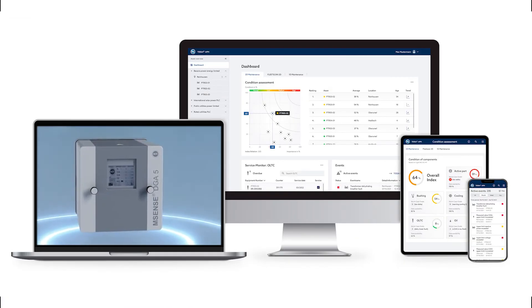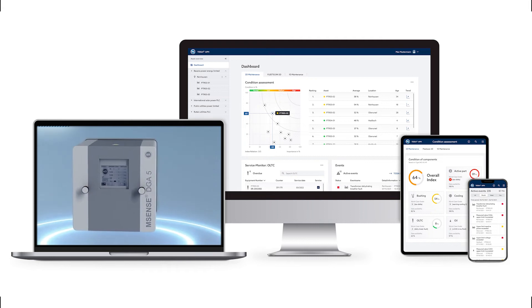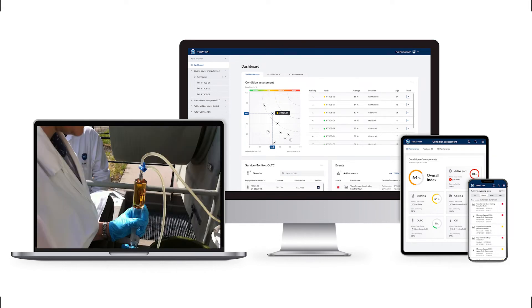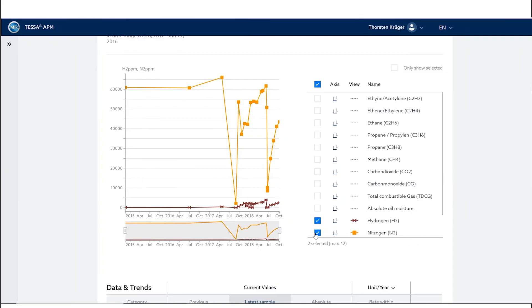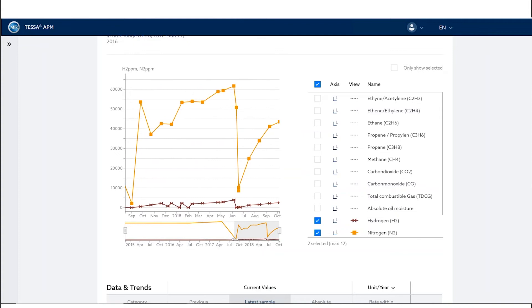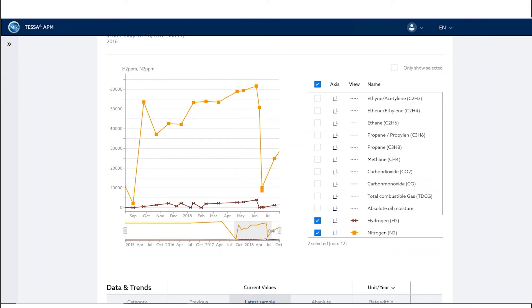In most cases, transformers are not equipped with DGA sensors, and the most common way is still the analysis of oil samples. The results of lab reports can easily be integrated into TESA APM, where you will get trends and diagrams for the complete history.